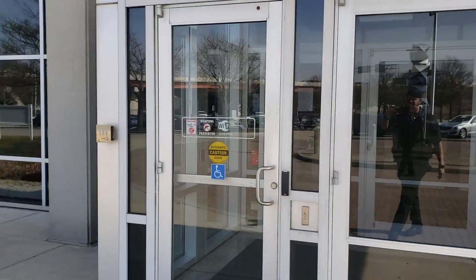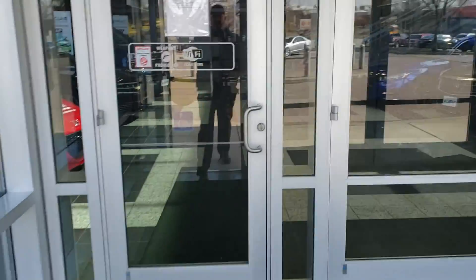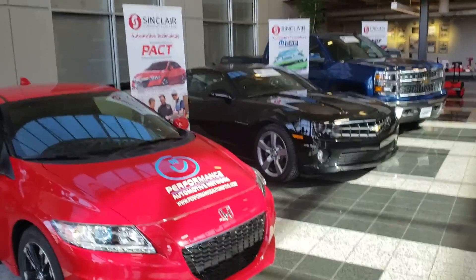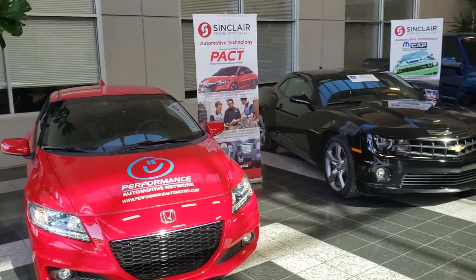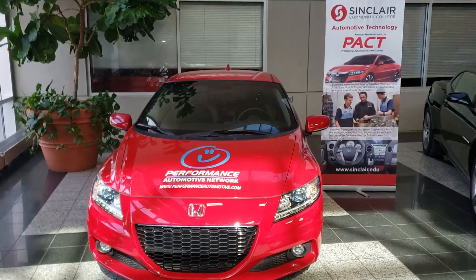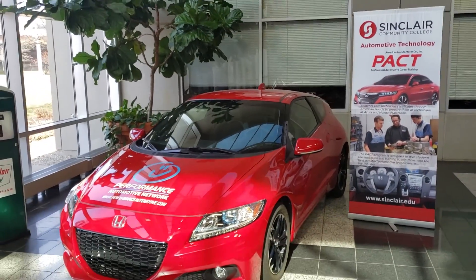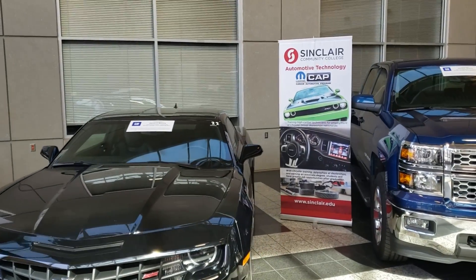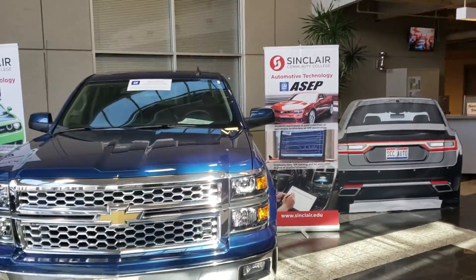As you guys are walking into Sinclair Community College, the first thing you're going to be greeted with is the lobby area, pretty much a standard lobby. However, they've got some cars in here to show off what kind of automotive programs they have. Some of the programs they specialize in are the Performance Automotive Network program, which covers the Honda program. They also have the Mopar CAP program, which is your Chrysler, Dodge, Jeep, and they also have the GM ASAP program.